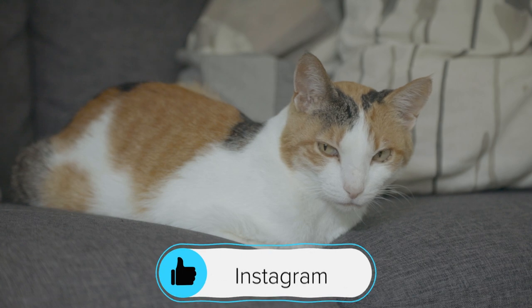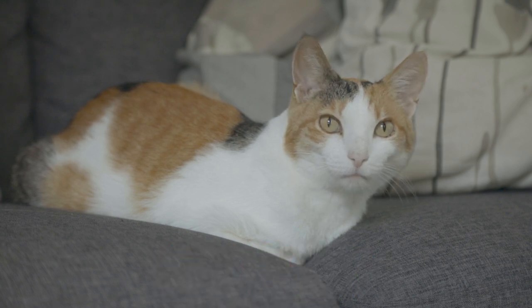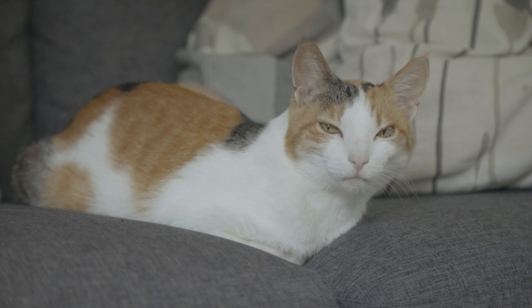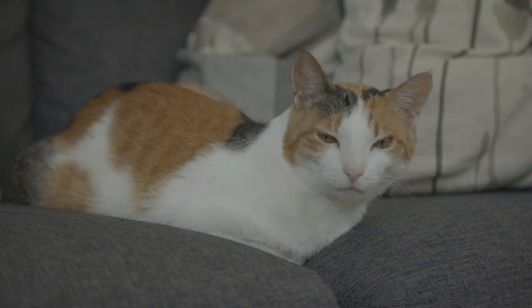So you could have a Maine Coon Calico, or an American Shorthair Calico. I don't think there's such a thing as a Siamese Calico, but there are definitely a lot of different breeds that have the calico color combination if you do your research. So you can choose the cat you like and get the color combination you want.